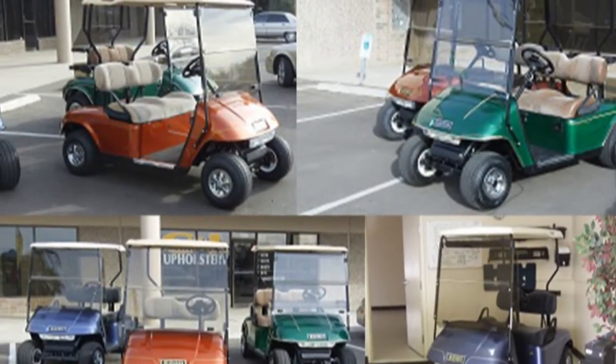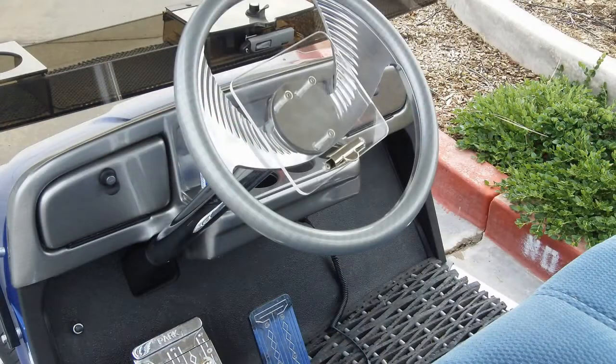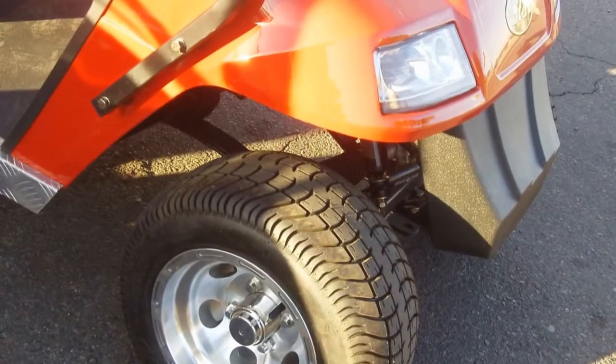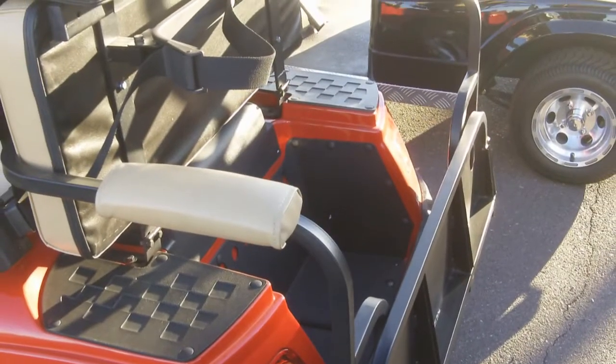We're your one-stop shop. We specialize in pre-owned and custom-rebuilt golf cars, both electric and gas, golf car accessories, as well as commercial and industrial vehicles.